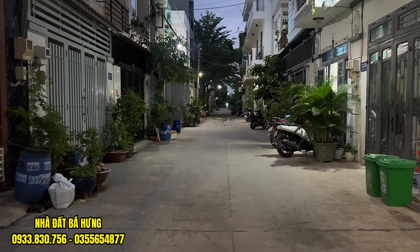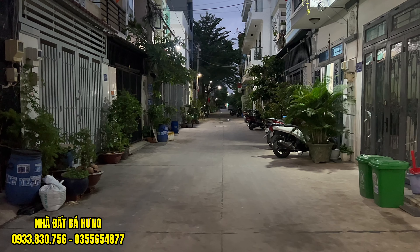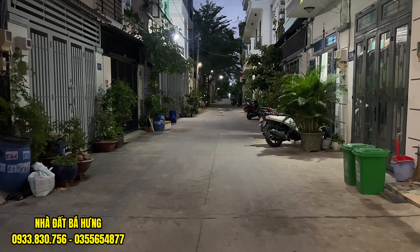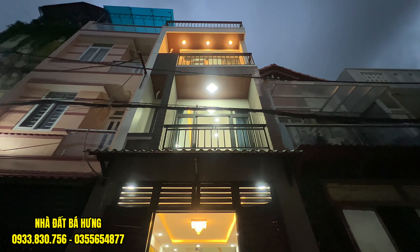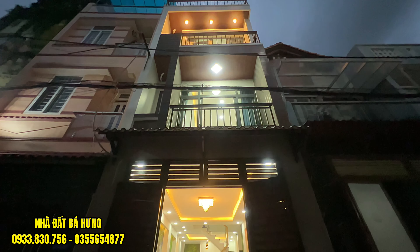Một con đường thông, đường rộng 7 mét. Chạy vào khoảng tầm 30 mét là chúng ta đến với một công viên cây xanh rất là mát và thoáng. Khu nhà này đường thông bàn cờ hết, khu phân lô xây rất là đẹp. Số hồng riêng và không lộ giới, xây dựng hết đất, không lộ giới tí nào.